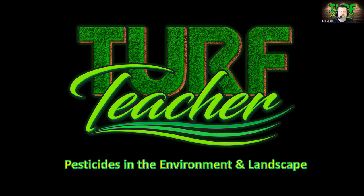Hey, everyone. My name is Eric Jones, better known as the TURF Teacher. Welcome to the course entitled Pesticides in the Environment and Landscape. This course has been given course number 2683 by the North Carolina Landscape Contractors Licensing Board for one technical or landscape credit towards your license renewal of July 31st, 2024. So welcome to the course.